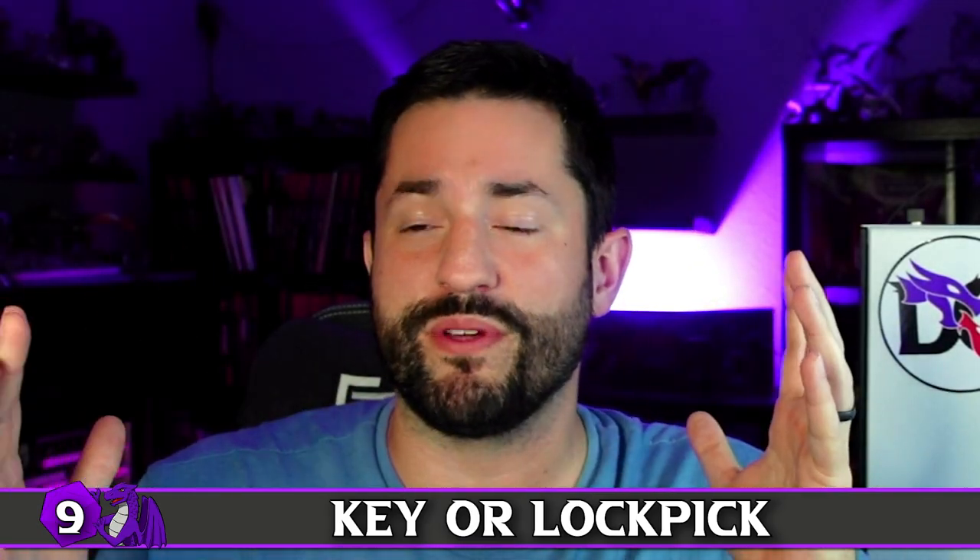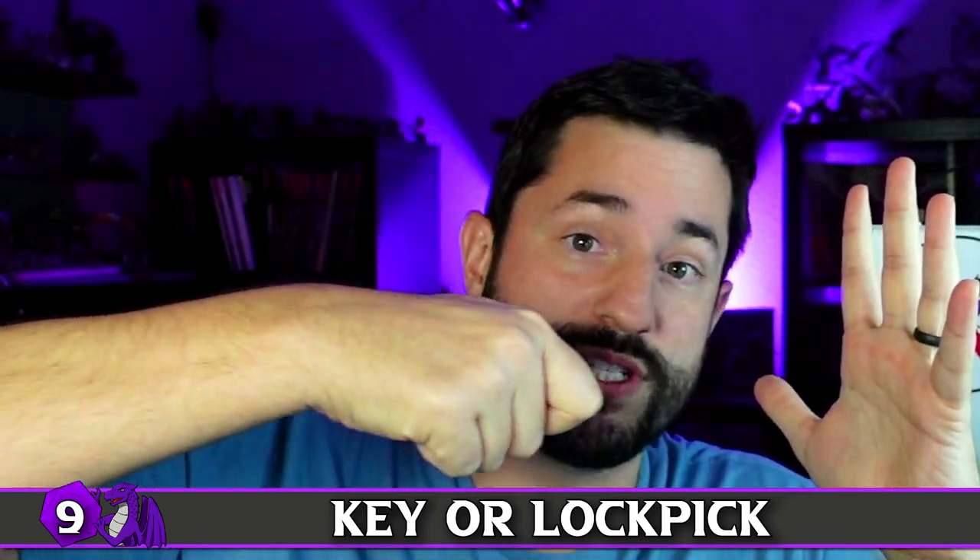Everyone knows the door mimic, which is probably the most popular next to a chest. But what if there's a key mimic? Maybe when you stick it in the lock, the mimic actually changes shape to match it and becomes a master key of some kind. Or if the mimic doesn't like you, it doesn't shapeshift and the key doesn't work. Maybe it just wants a little bite — take one point of damage every time you use it. Or it's the lockpicking tools the thief bought from that sketchy shop, waiting for the worst moment to reveal itself as a lockpick mimic.